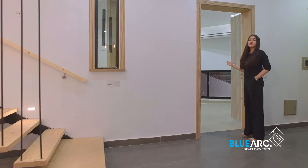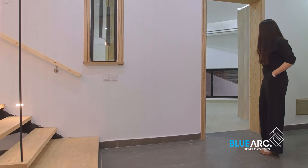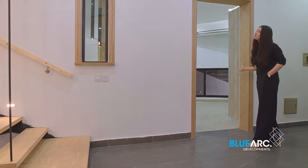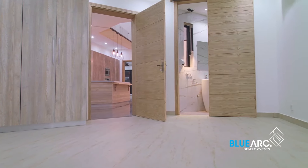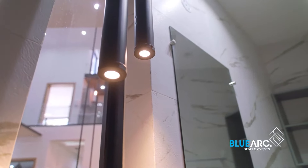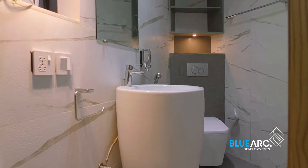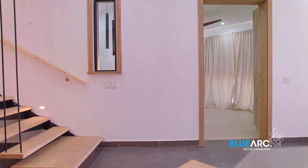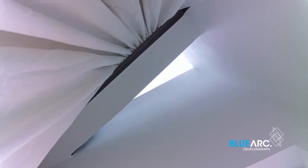This is the second bedroom on the ground floor with an attached washroom. You guys can have an inner look at this amazing room while I'm waiting for you on the staircase. I believe you guys loved the room, so now let's go to the first floor and explore it — come with me.